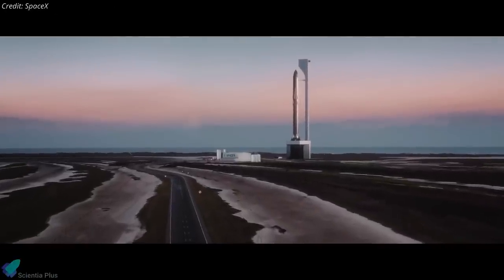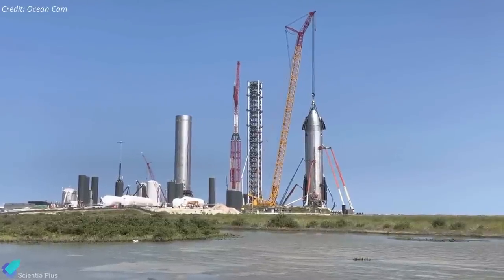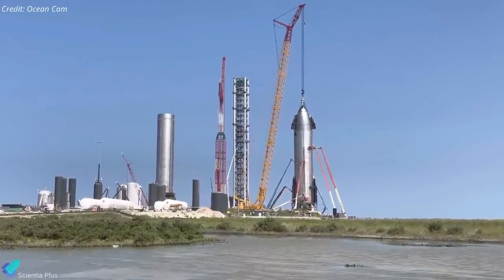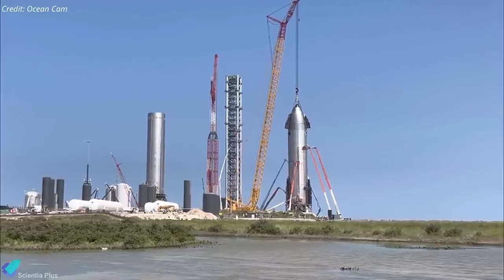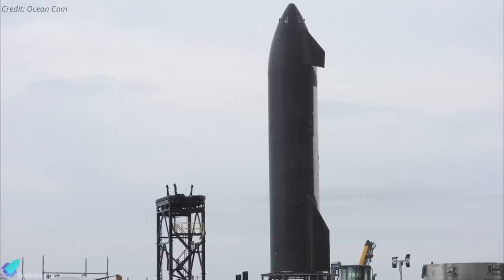Now let's discuss some of the major Starship updates from the past week. Despite the lack of flight tests in recent months, SpaceX Starbase remains active with preparations for the upcoming orbital flight test of Booster 4 and Ship 20. The true test of nerves will occur during Ship 20's seemingly imminent static fire test.